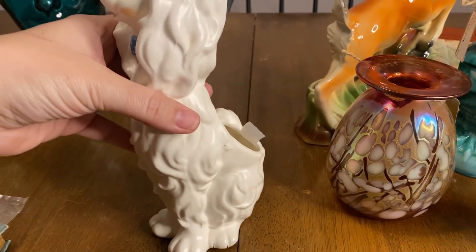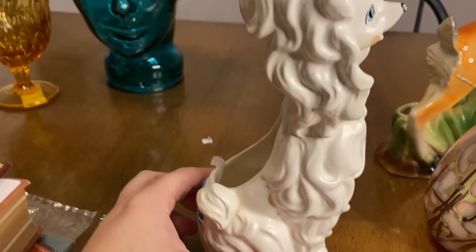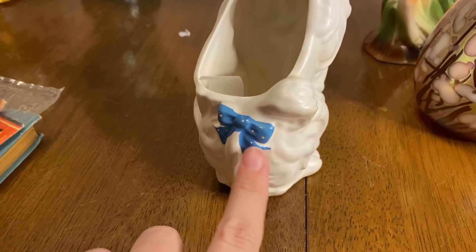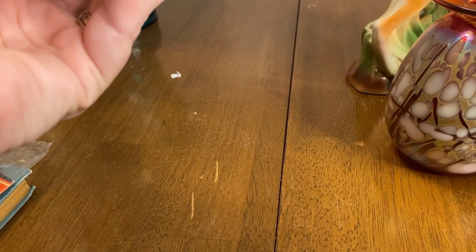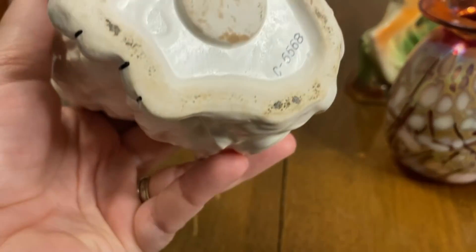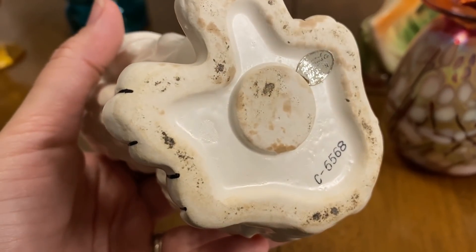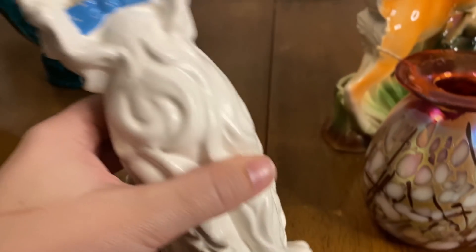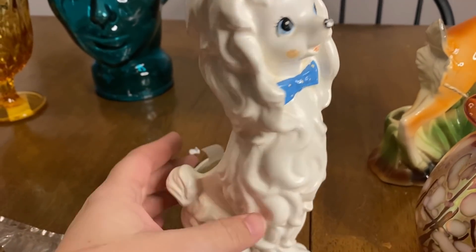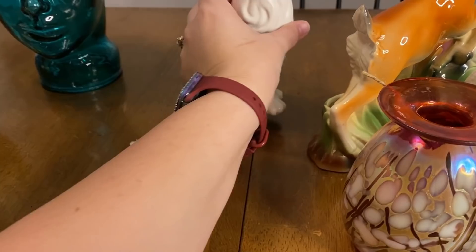Then we got this little poodle planter. She needs her little nose fixed, but she's a little planter and she's got a cute little bow on her tush. It says made in Japan — might be Norcrest, I'm not sure. But other than her little nose she's in really good shape.